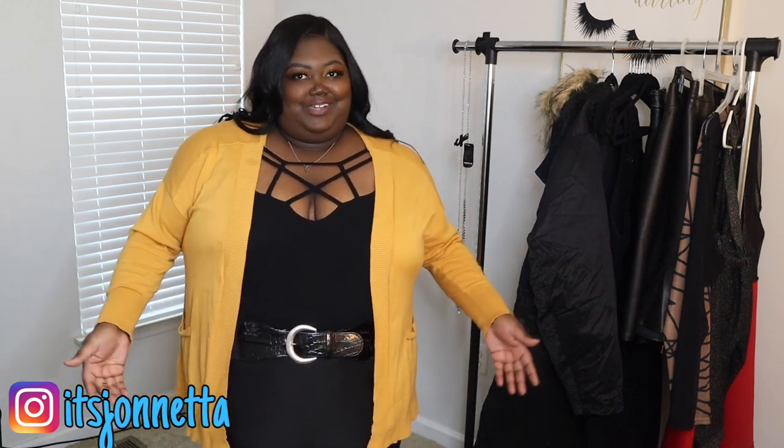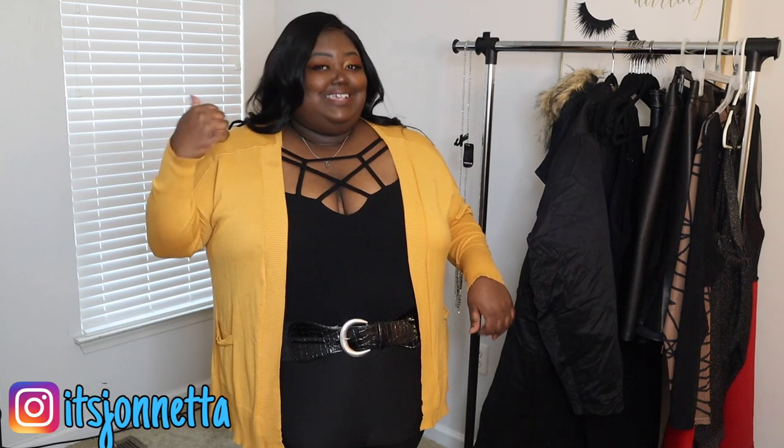I'm just going to leave all that behind me and hopefully you guys don't have any negative experiences with Torrid — but that's just my truth. If you liked this video, please give it a thumbs up, drop a comment letting me know if you liked any of the pieces I showed, don't forget to follow me on Instagram, subscribe for more upcoming content, and I can't wait to see you guys in the next video. Bye!